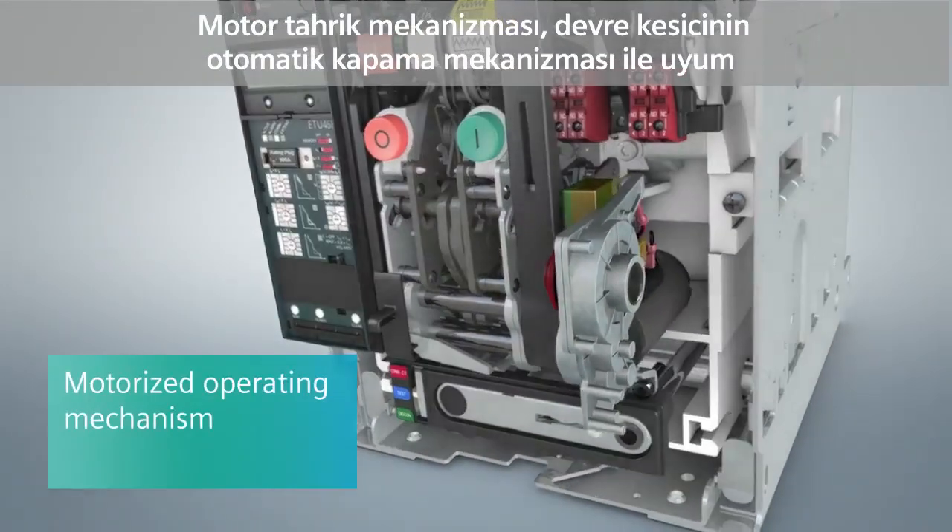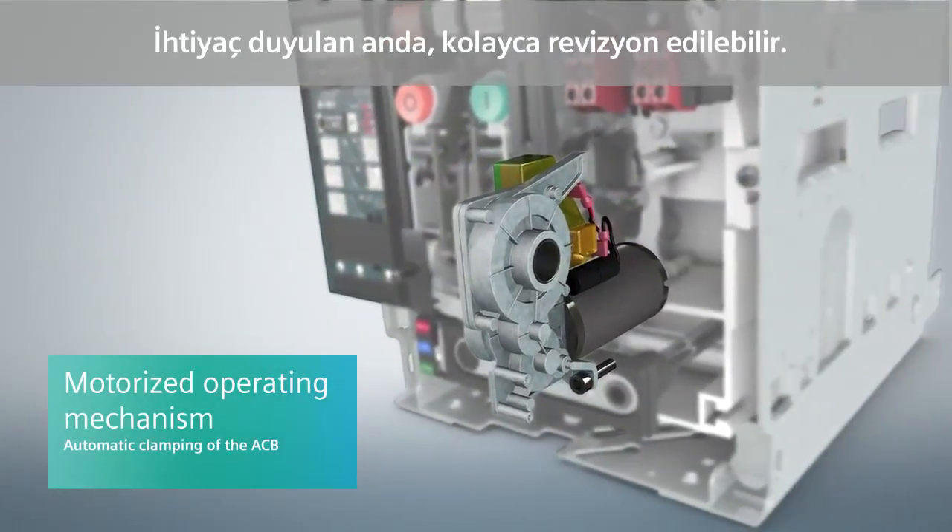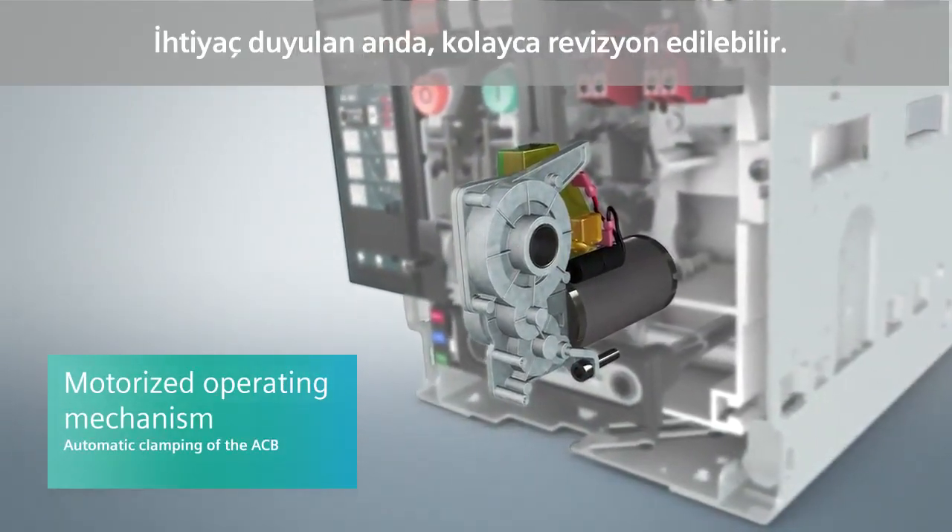The motor operating mechanism supports automatic tensioning charging of the circuit breaker and allows remote control. It can be easily retrofitted at any time.